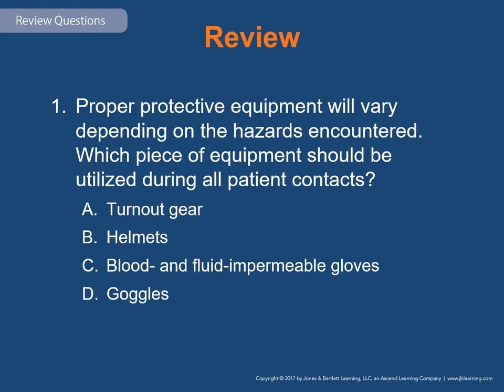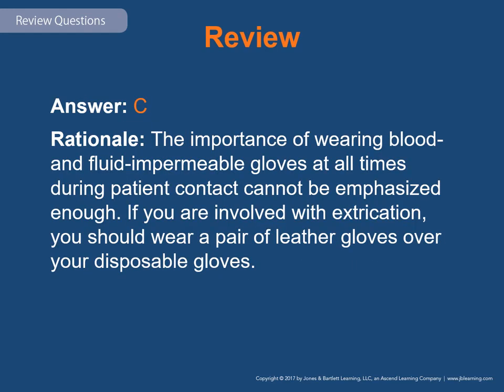Review question 1: Proper protective equipment will vary depending on hazards encountered. Which piece of equipment should be utilized during all patient contacts? A) turnout gear, B) helmets, C) blood and fluid impermeable gloves, or D) goggles. The answer is C. Blood and fluid impermeable gloves must be worn at all times during patient contact. If involved with extrication, wear leather gloves over disposable gloves and consider double-gloving depending on the amount of glass, sharp materials, and blood or body fluids present.